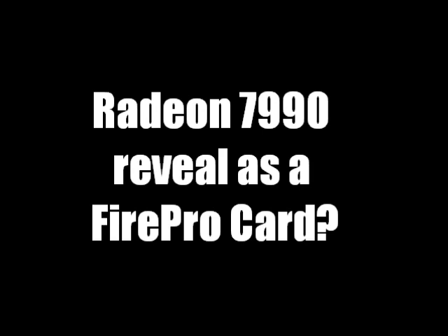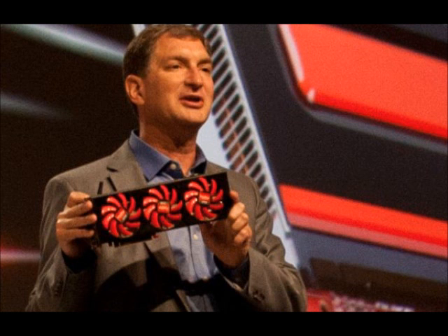Some people are saying that when they showed it off at their conference today — which is a picture I'm showing of the guy holding the card — they're saying, did we just see the first 7990? People are saying this because the W13 had dual fans, and then the HIS one had a custom cooler too, which modern dual GPU cards tend to have aftermarket coolers.